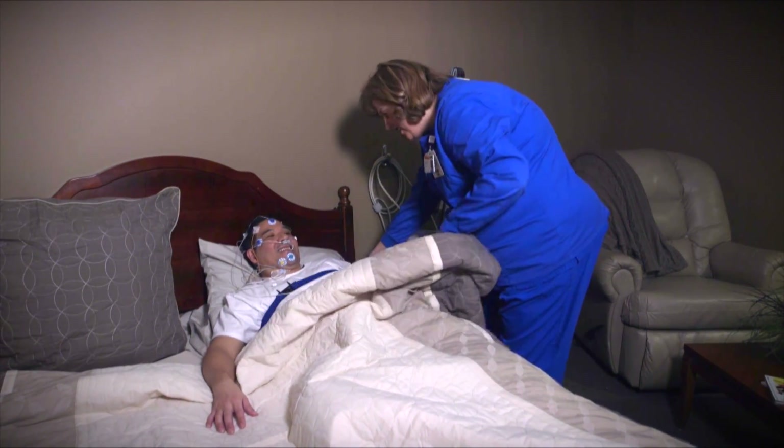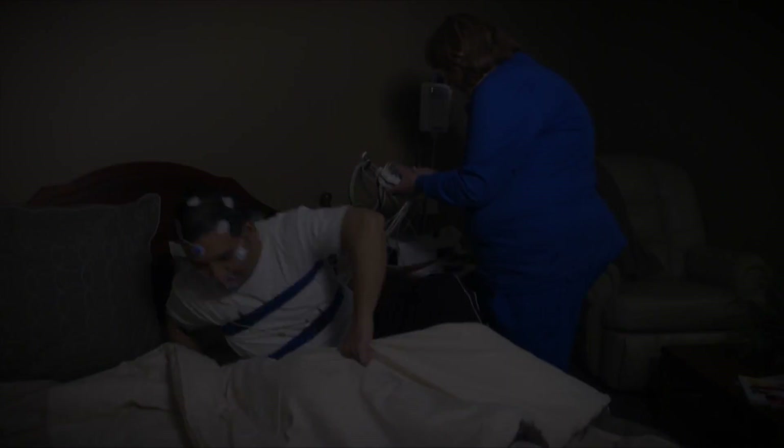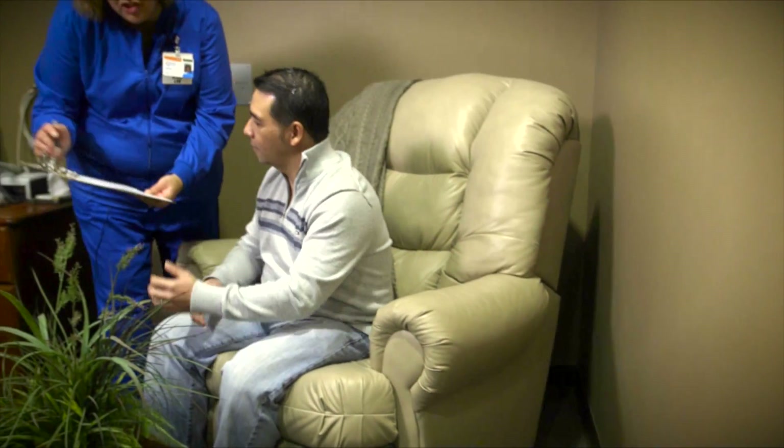We're just going to get you unhooked here. You can go ahead and sit up. At that time, you will be asked to complete a post-sleep questionnaire.